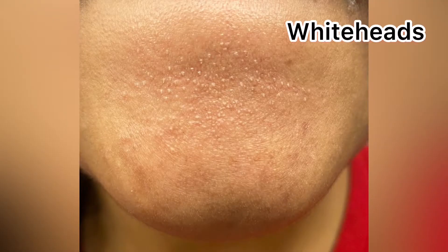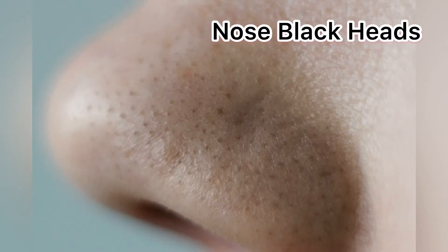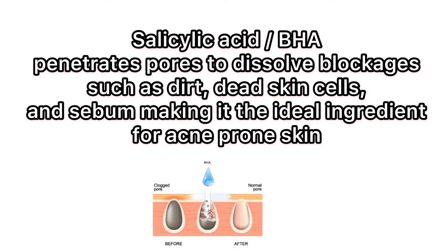and clogged pores, then one of the best ingredients you can use on your skin is known as BHA, or more commonly known as salicylic acid. It's a very safe and well-tolerated chemical exfoliator — I have a dedicated video about chemical exfoliators if you want to check. Salicylic acid or BHA basically penetrates pores to dissolve